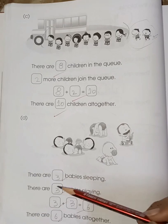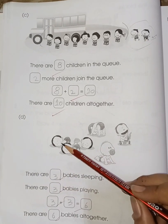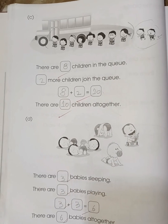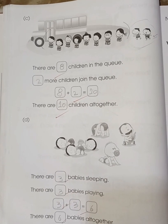There are three babies sleeping — one, two, three — and three babies playing — one, two, three. So three plus three is six.